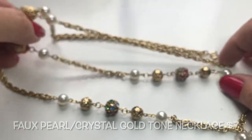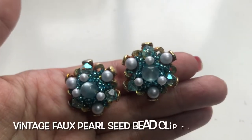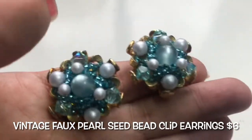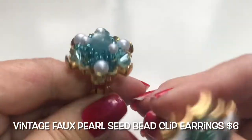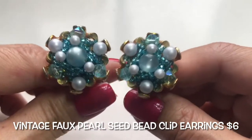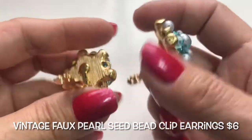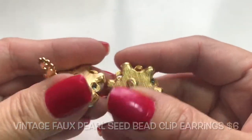Next are these beautiful faux pearl clip-on earrings with a moon-glow stone center and blue seed beads on a gold setting. The blue and gold look so nice together — it reminds me of a mermaid. They are clip-on earrings; very very nice.